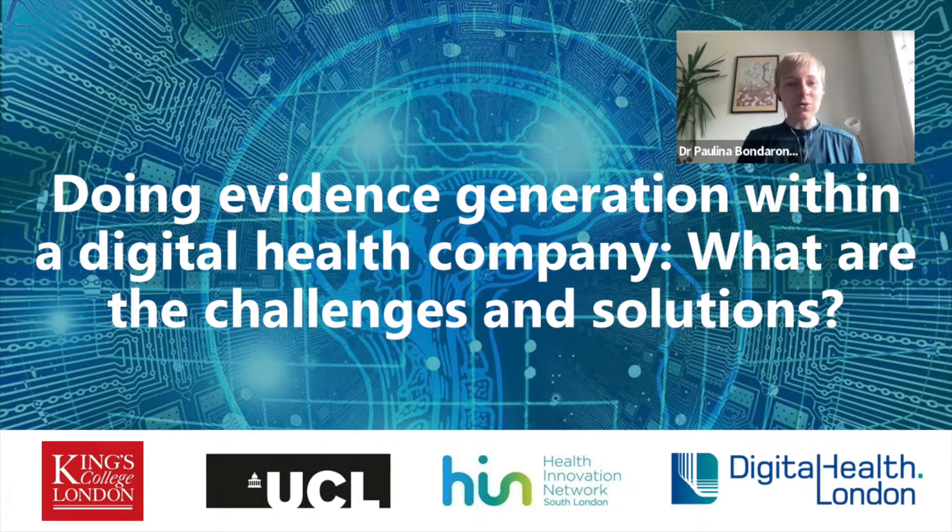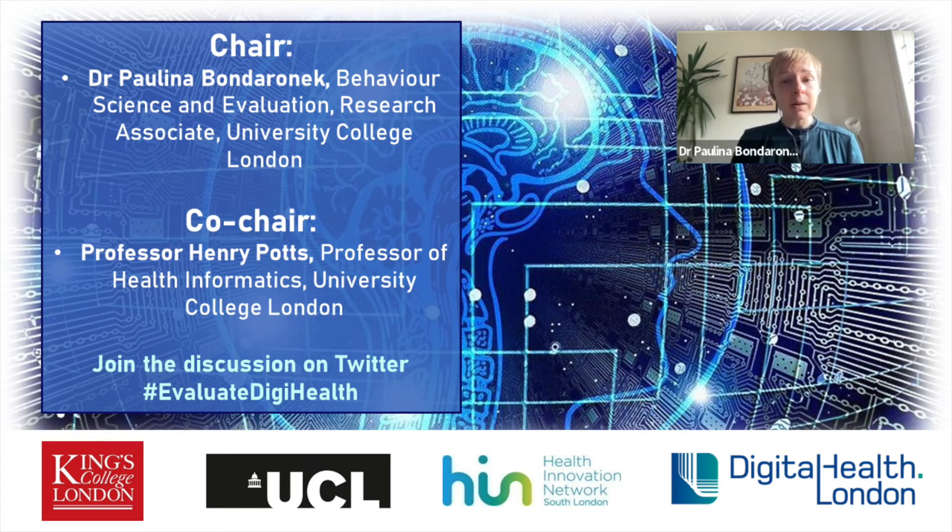We have over 180 people who signed up, and you are all from versatile backgrounds — tech companies, healthcare, charities, universities. This is really exciting, and it also shows the need to discuss this practical topic. I'm Paulina, a behavioural scientist specialising in digital health and evaluation, and one of the team members at UCL behind the webinar series. Let me start by acknowledging our founders: University College London and King's College London. It's a truly collaborative effort, and we work with Health Innovation Network and digital health.london.